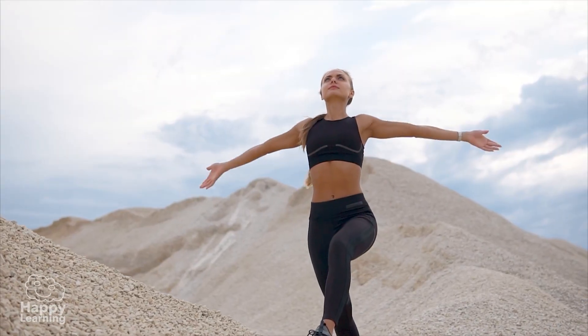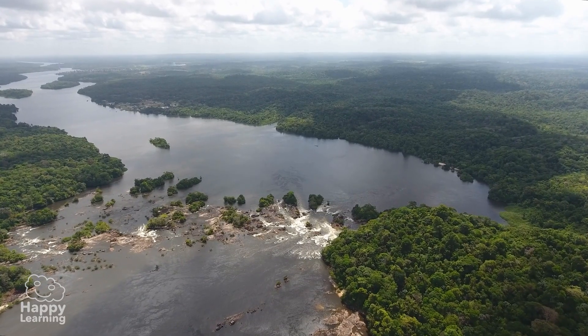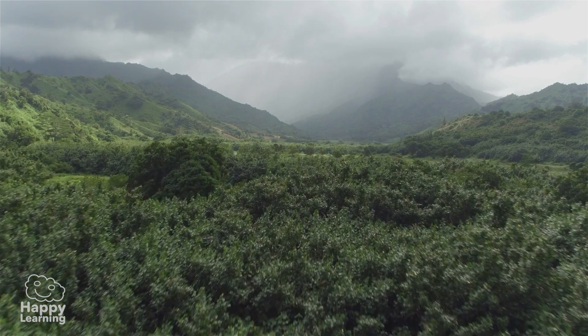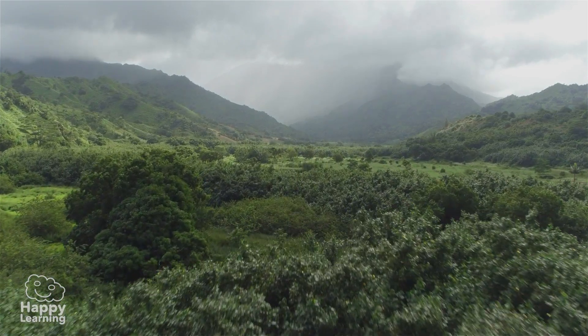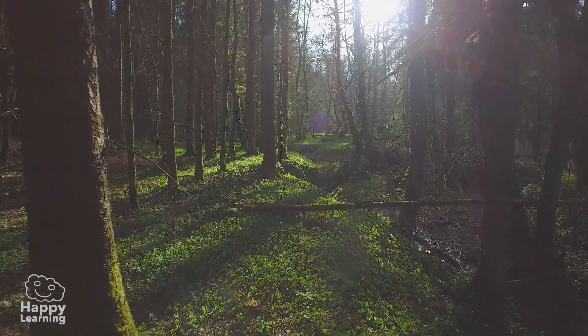It is beautiful, isn't it? Just as people cannot live without their lungs, our planet cannot live without the jungles of the Amazon and Southeast Asia. However, the green lungs of our planet are in grave danger.